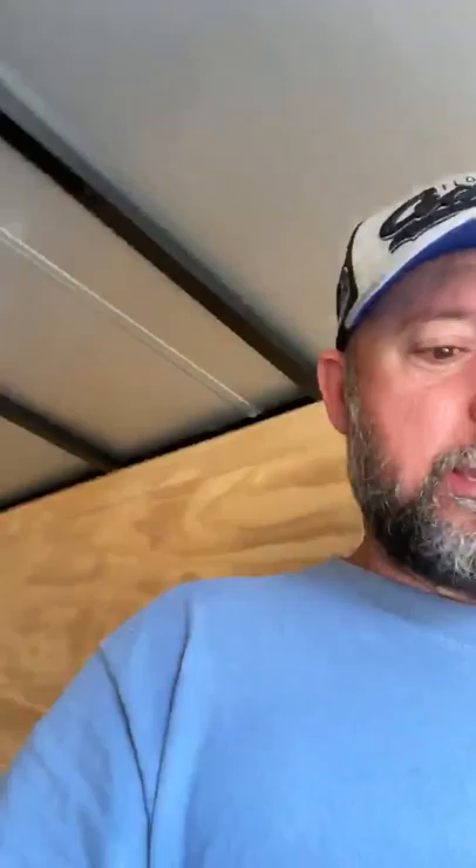I recently had the truck bed liner sprayed in the trailer. As you can see, they did a pretty good job. Had the doors done too.